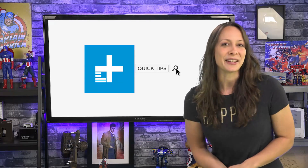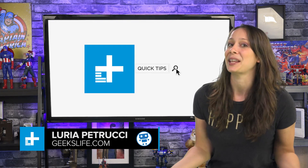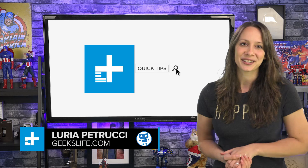Hey, I'm Luria Petrucci from Geeks Live. Today, I have an exclusive video for you right here on Digital Trends.